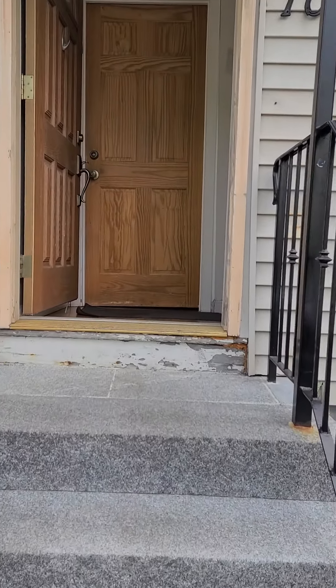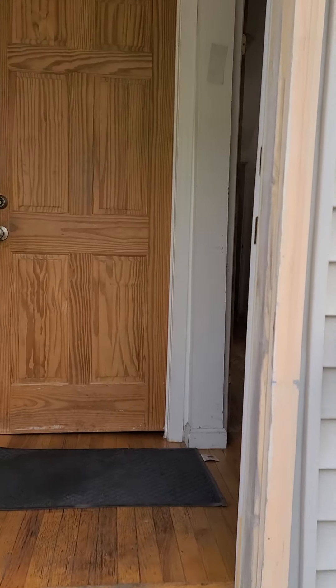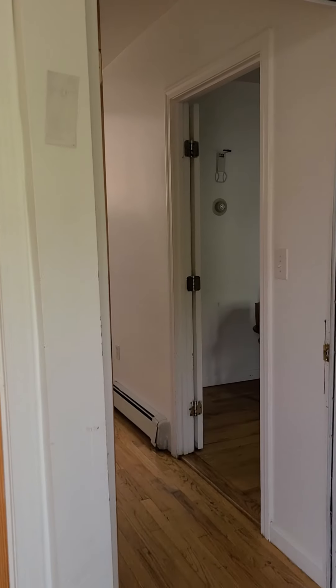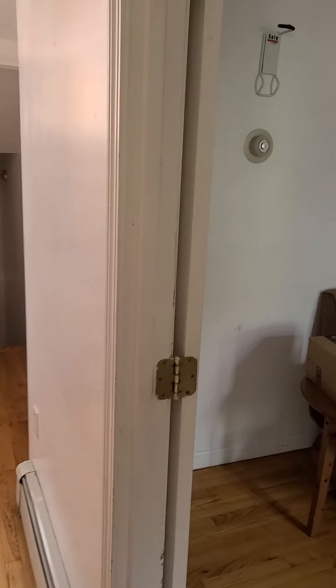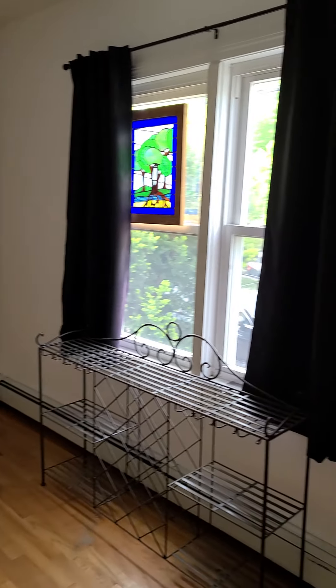This is the front door. This is the first bedroom on the right. Only this room doesn't have a closet.